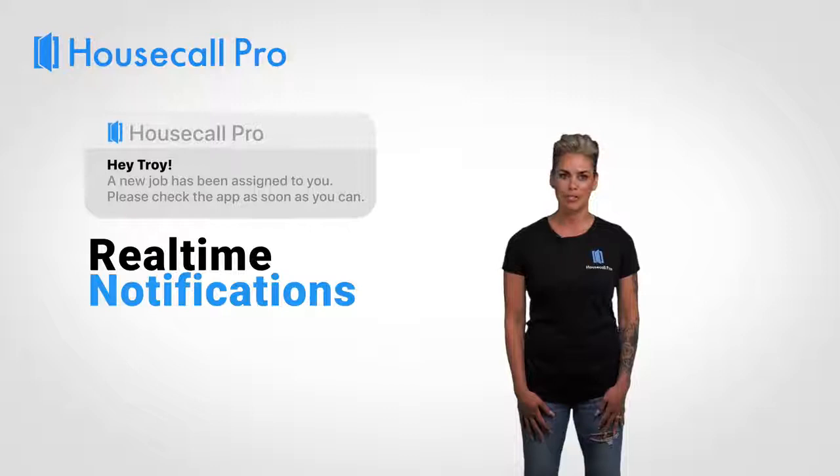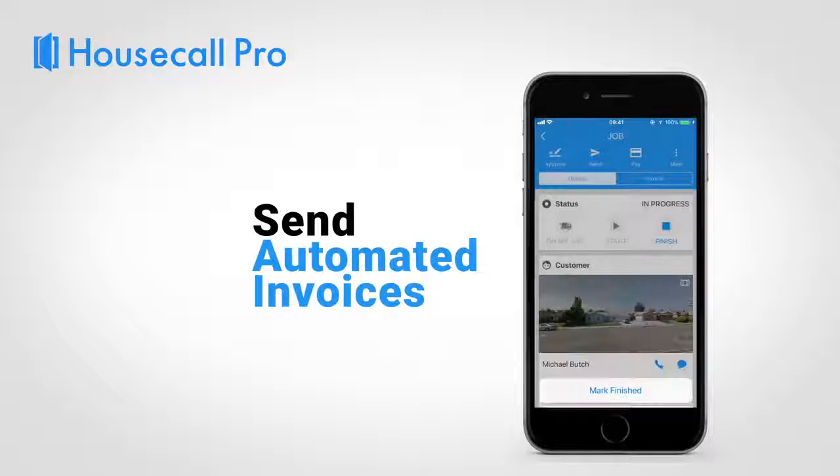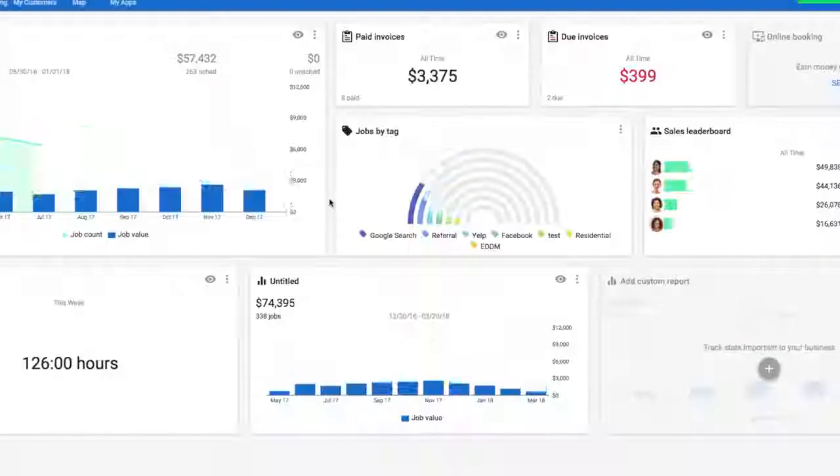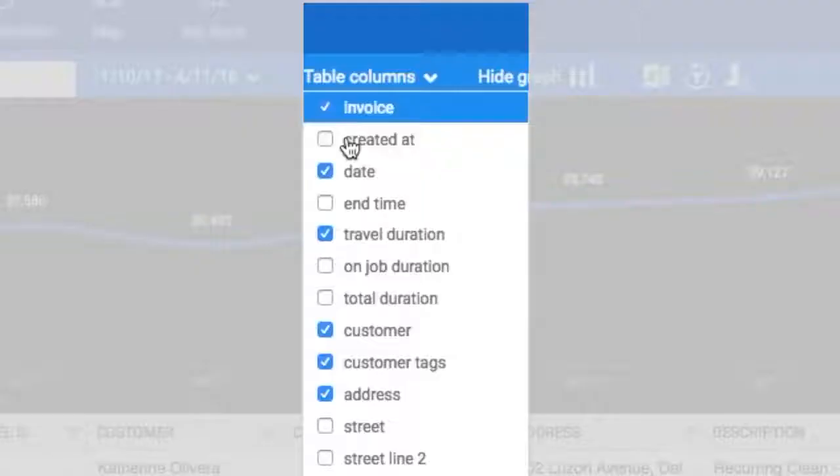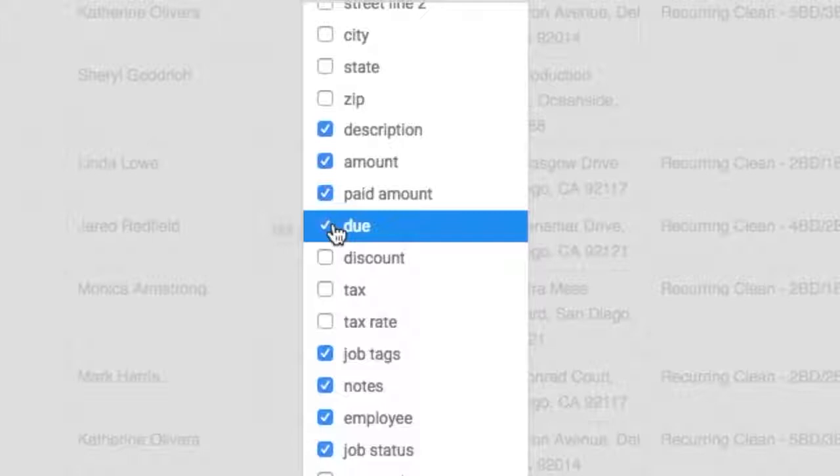When the job is done, you can send automatic electronic invoices with the push of a button. These invoices can be paid online and payment will automatically be deposited in your account. You can also create custom reporting dashboards to track money owed to you and collect all overdue money with just one easy click.